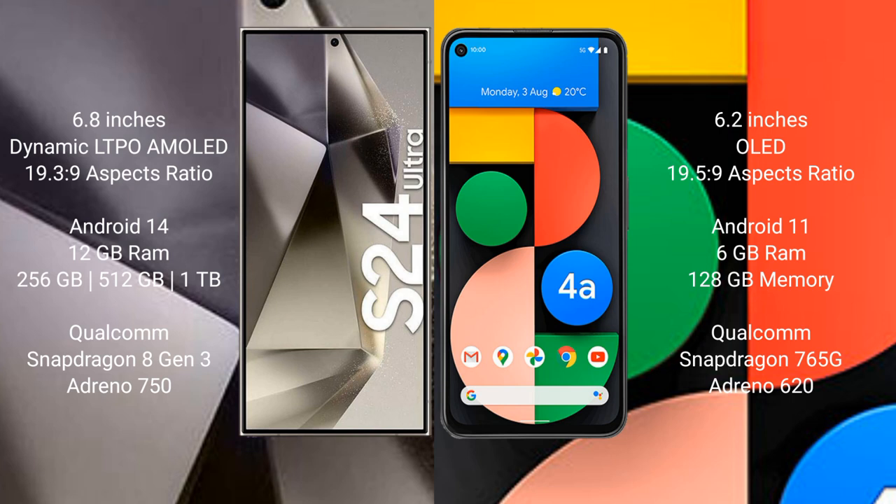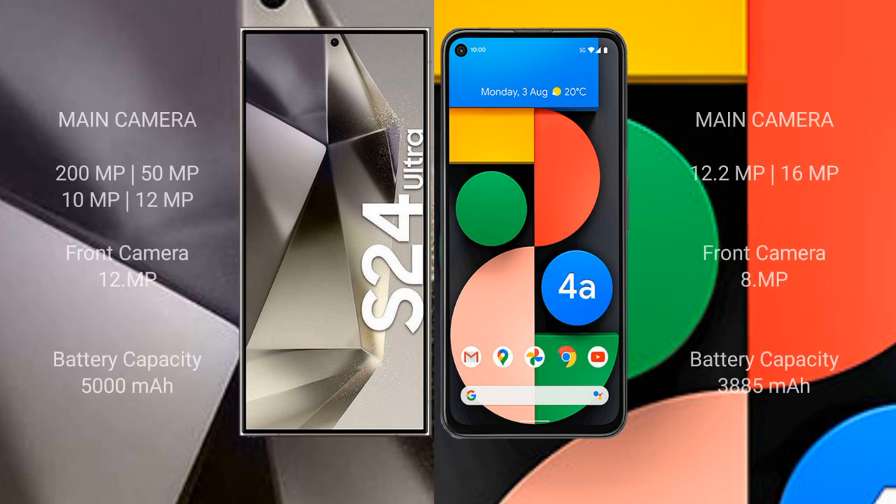The Samsung Galaxy S24 Ultra features a Qualcomm Snapdragon 8 Gen 3 processor with Adreno 750 GPU. The Google Pixel 4a comes with 6GB RAM and 128GB internal storage, with a Qualcomm Snapdragon 730G processor and Adreno 618 GPU.